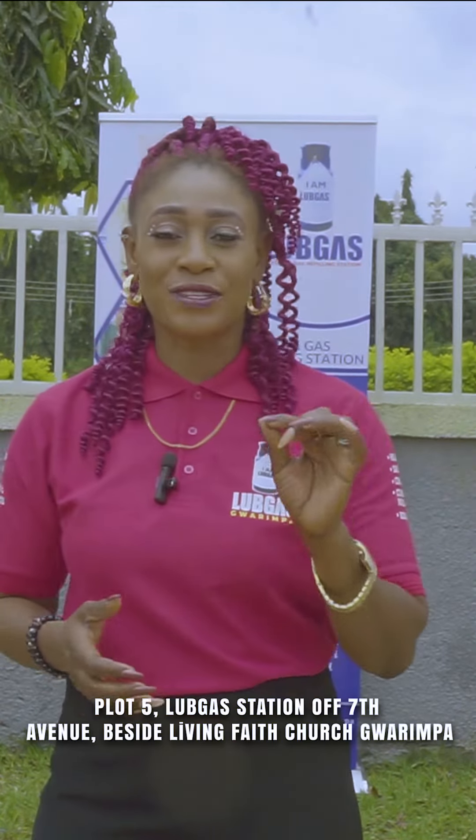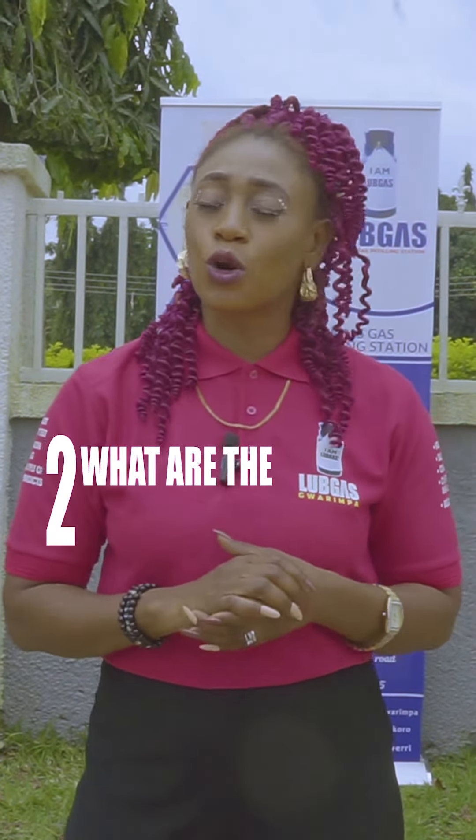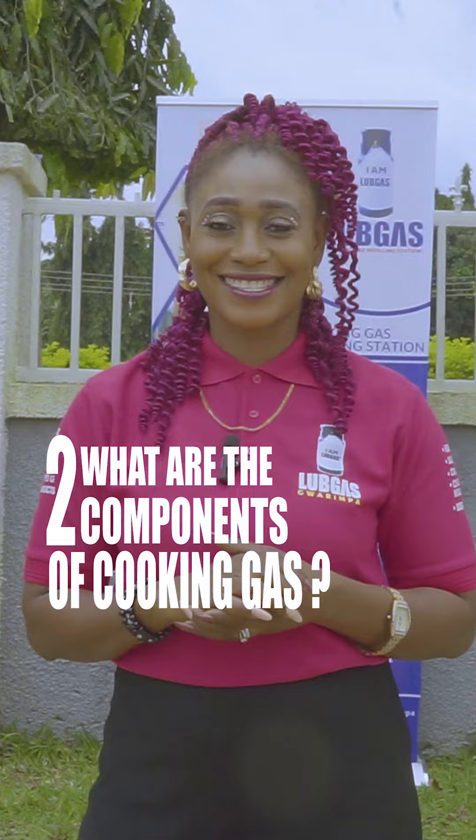Hello, beautiful morning. It is yet again our question and answer section with our customers at Loop Gas off 7th Avenue, Guarimpa, Abuja. Today's question is: what are the two components of cooking gas? Do you want to know the answer? Let's go.